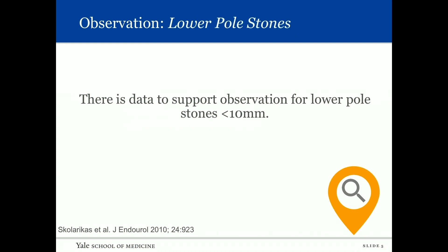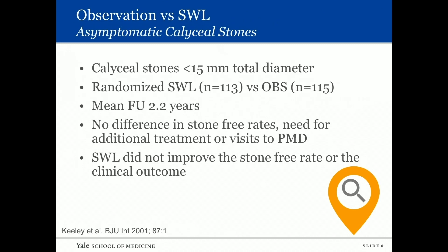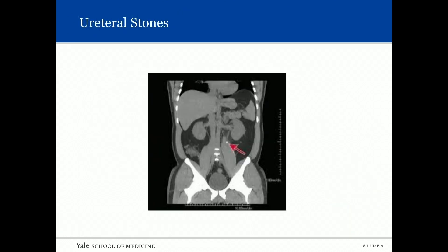There is data to support observation for lower pole stones up to one centimeter. A paper by Keeley looked at caliceal stones up to 1.5 centimeters in a randomized study between shockwave and observation. Mean follow-up was 2.2 years, and there was no difference in stone-free rates, need for additional treatment, or visits to a primary care doctor. So shockwave did not improve the stone-free rate or clinical outcome.